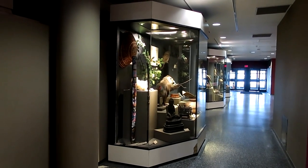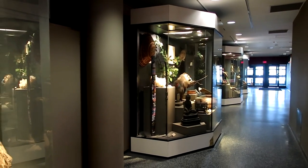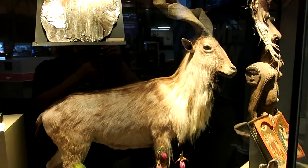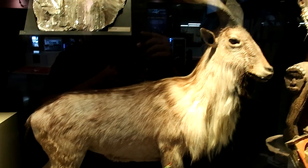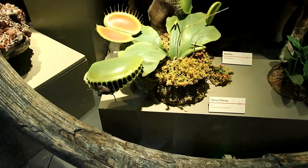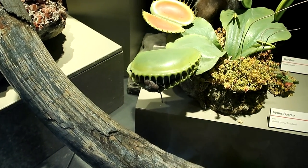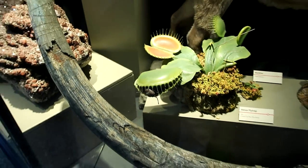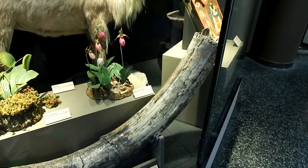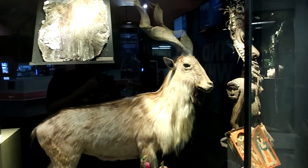As we enter the museum, we're greeted by these Victorian-type displays — glass cases with a ton of different specimens. This animal here is called a marcor. Down here we have an enlarged Venus flytrap with a giant fly trapped inside. In front we have the tusk of a mastodon. This is kind of the Victorian style of museum where you just put a bunch of interesting things into a display case together.